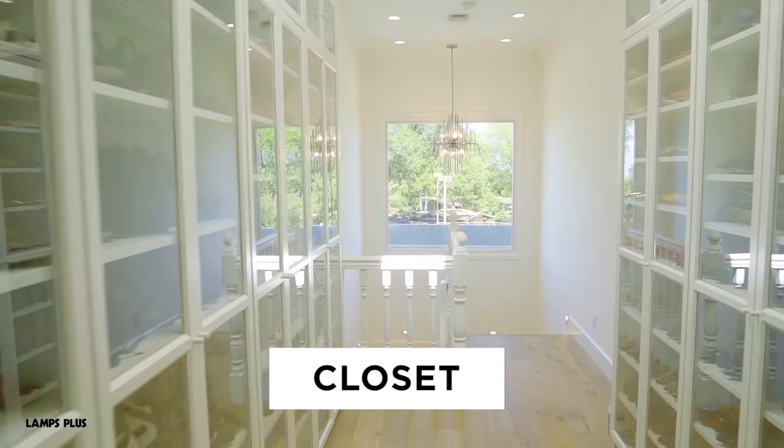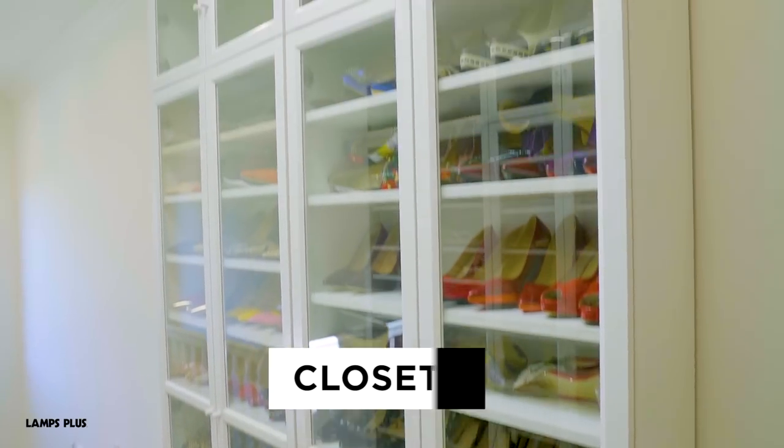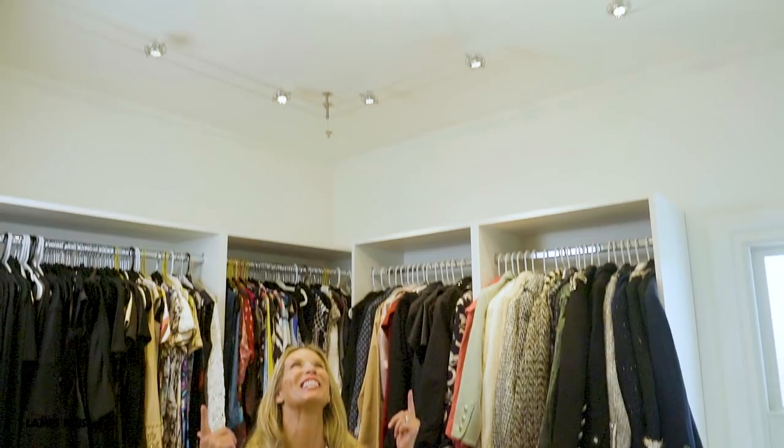I find the closet to be a very intimate and personal space — a place where I find very relaxing and can be very creative, so I wanted to pick a light that was just glamorous. My client is fabulous and runway ready, so it would only make sense in her closet that we would include this fashion-forward chandelier.